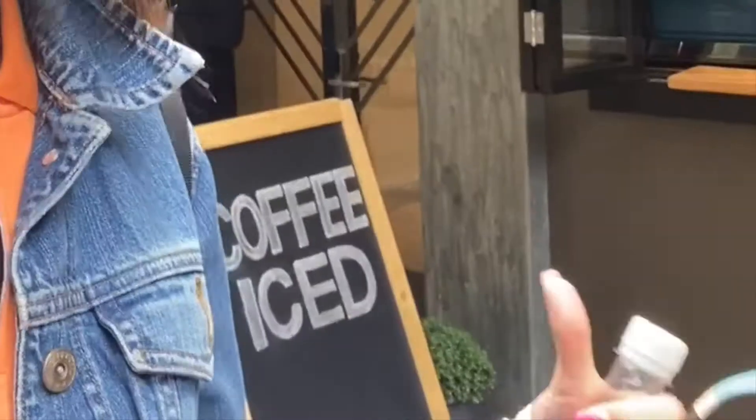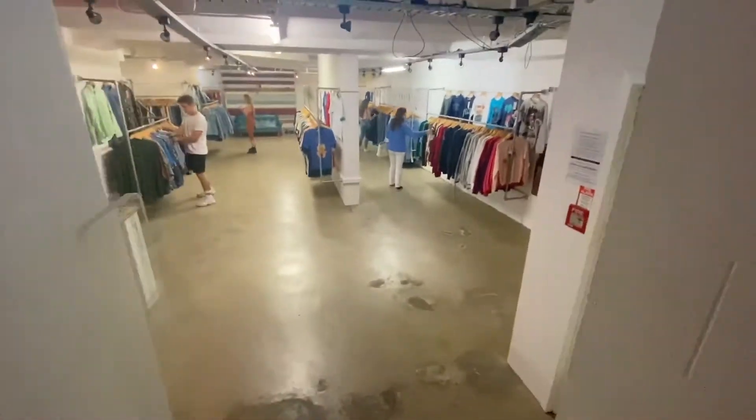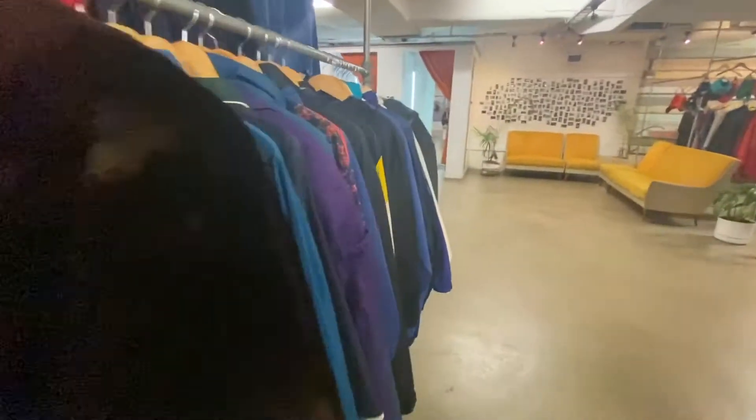It's not called iced coffee here, it's called 'coffee iced.' I got some really cool stuff here — it really reminds me of the Melrose Trading Post because they have so much variety and different styles.